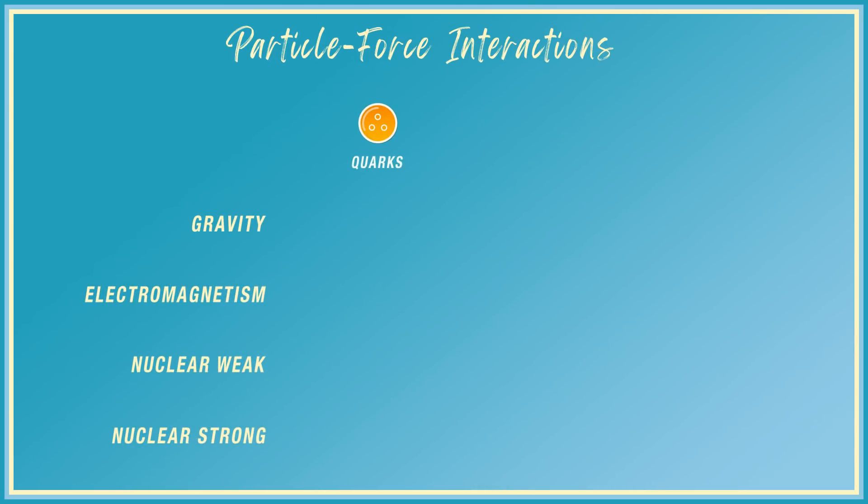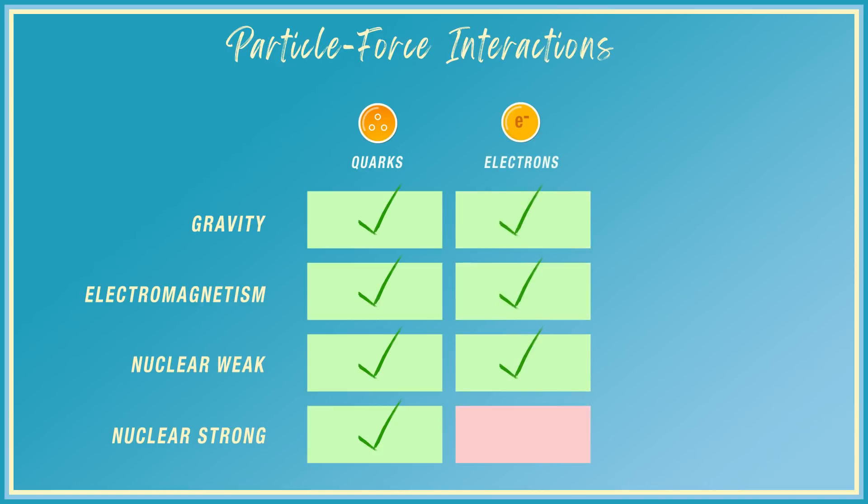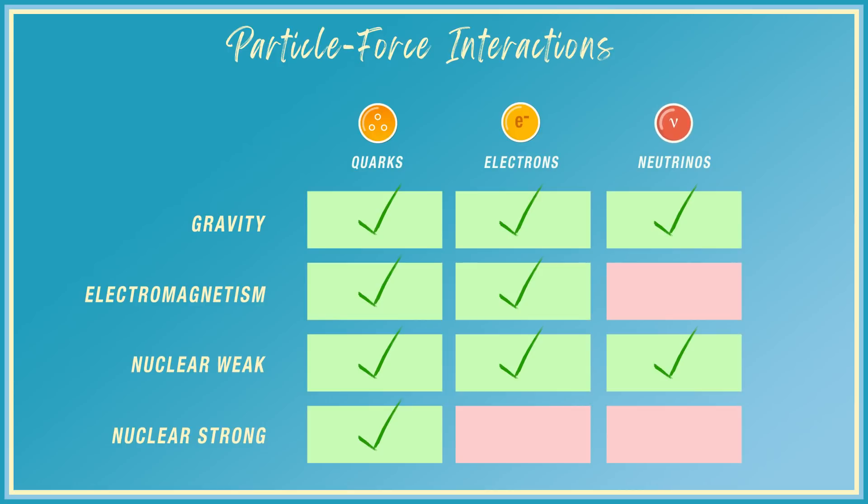Quarks, the particles that make up protons and neutrons that make up all of our atoms, experience all four of those forces. Electrons and their heavier cousins experience gravity, electromagnetism, and the weak force. But neutrinos experience only gravity and the weak force. Neutrinos are extremely light — hundreds of thousands of times lighter than electrons — so the pull of gravity is not strong. And the weak force is, well, weak. So neutrinos really don't like to interact. They generally just fly past things without paying them any attention, and that's why we often say that neutrinos are really small.